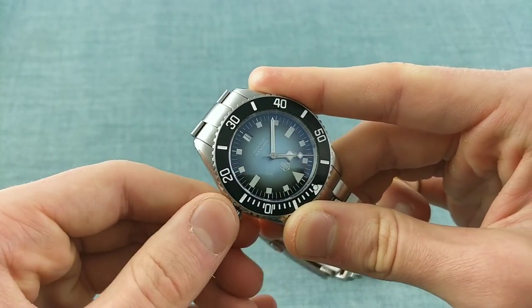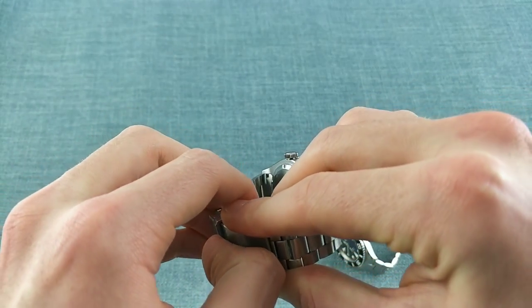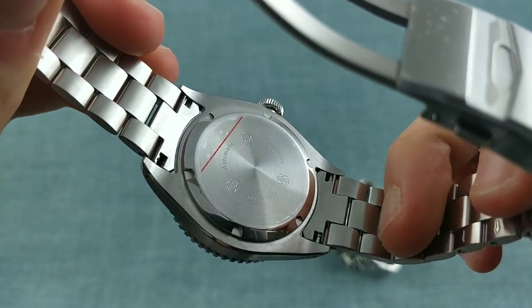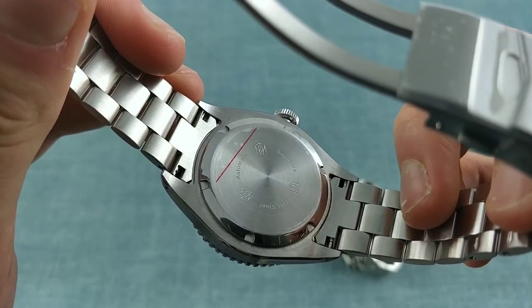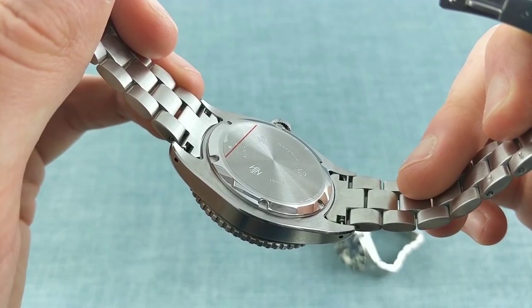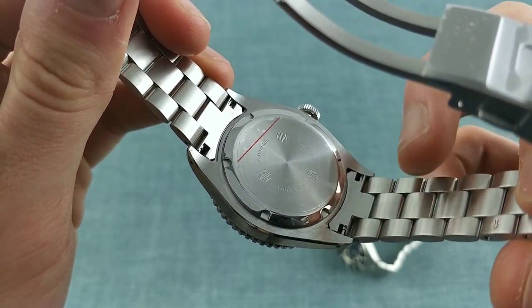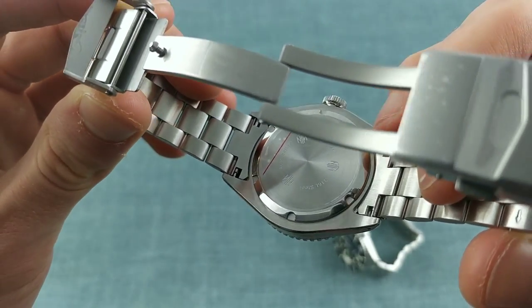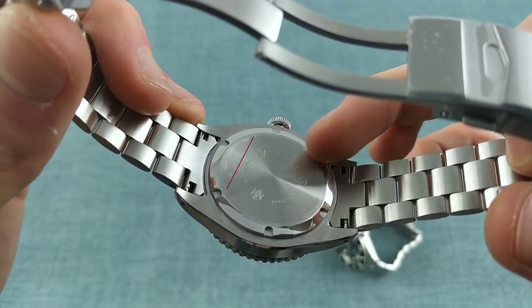The case back, bearing in mind the watch is so slim, isn't an exhibition case back. Instead it's a brushed and milled case back which is very flat, allowing the case to remain at that 11.5 millimeter thickness. Across the back one sees a lengthways brushing which helps to elongate the case and creates a wonderful contrast against the circular form with the brushed and polished elements of the case back.